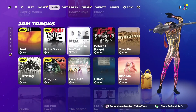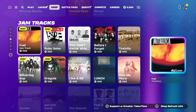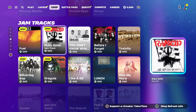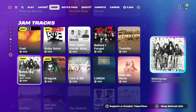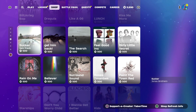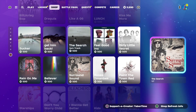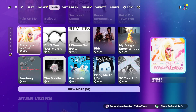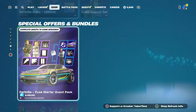Okay, wow — we have Metallica! Blitzkrieg Bop, nice. Good to have some stuff by Metallica. I know we have an emote by them. And we still have the Lego stuff.